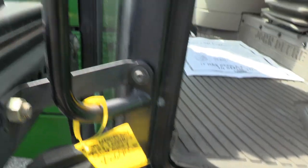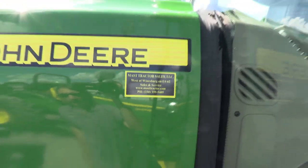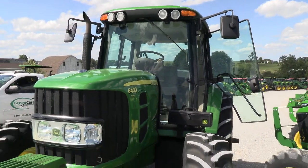Just under 1,100 hours. We do take trades and offer financing for qualified customers. We can also arrange delivery anywhere in the U.S. If you have any questions regarding this tractor or any of our used machines, please contact us at MastTracker.com.